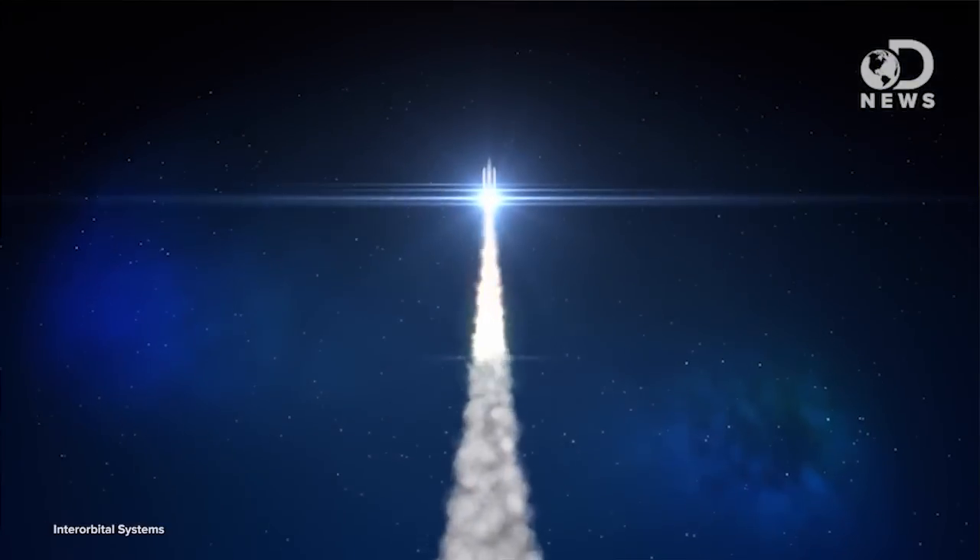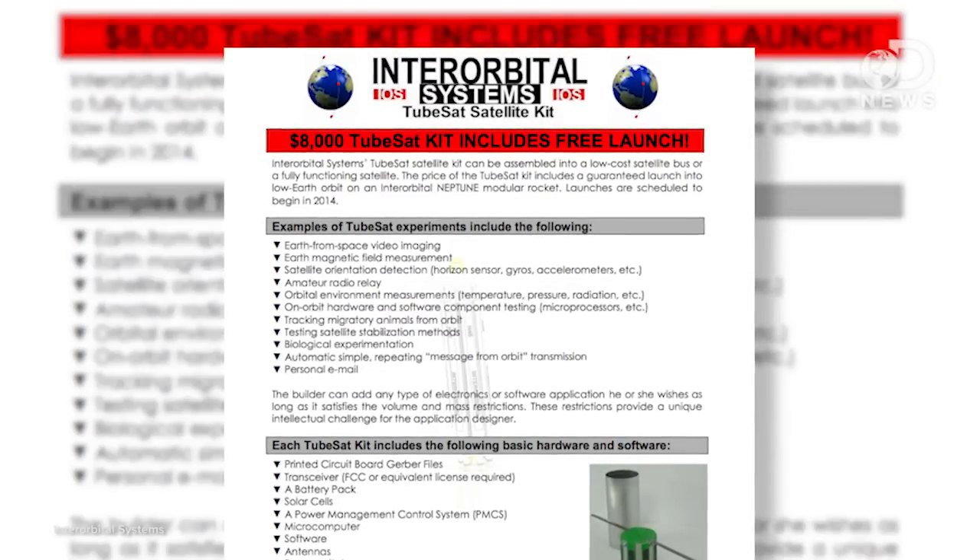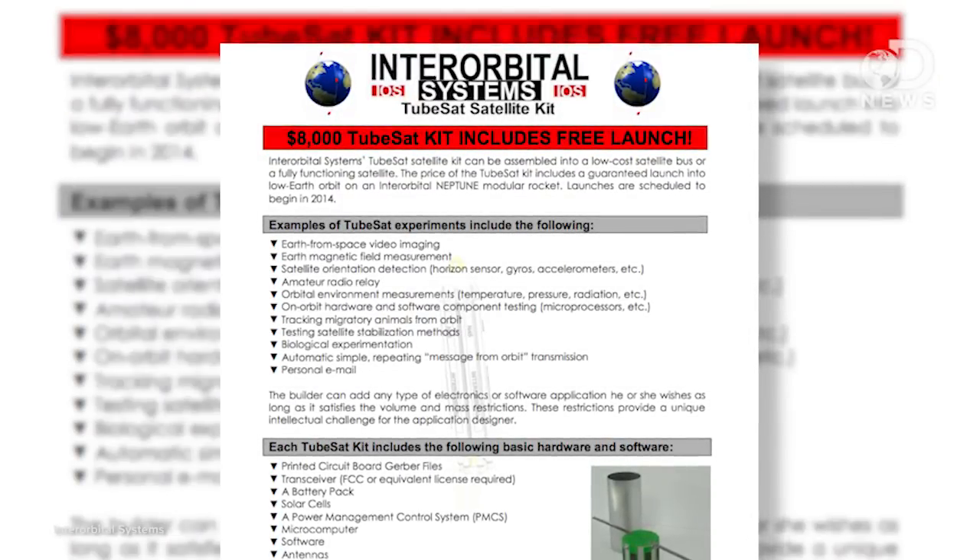So if your interest is piqued and you want to get your hands on a satellite kit, the most popular one launching into space in the next few months is the TubeSat. Announced in 2010, some people have paid $8,000 to build and launch their own satellites — and that price includes the launch. These tiny customizable satellites, as long as they don't exceed volume and mass restrictions, can image the Earth, beam signals, send email, or track weather and space-visible migrations, just to name a few options.